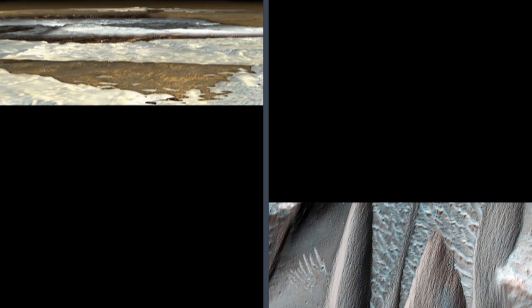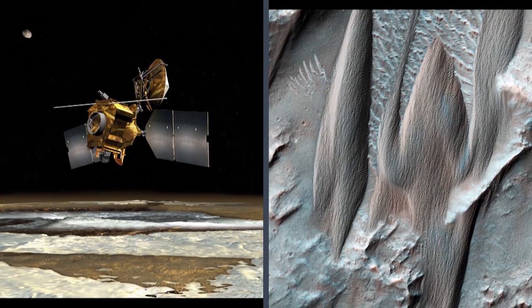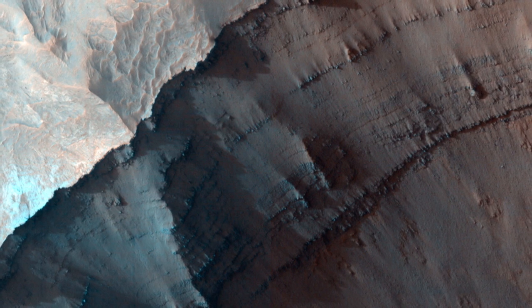Painted in false color images chosen to bring out interesting features, MRO's views of Mars are views at the level of local geography. But taken together, the small-scale details they reveal help to tell a very big story, both about the planet's current conditions and the ancient processes that produced this astonishing landscape.